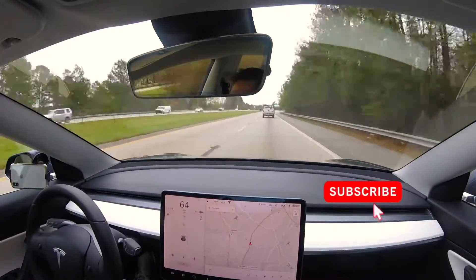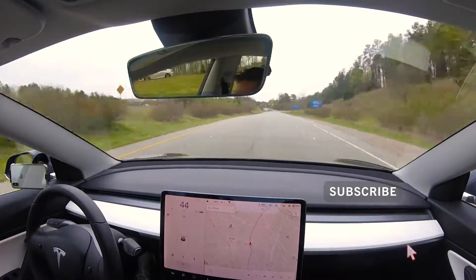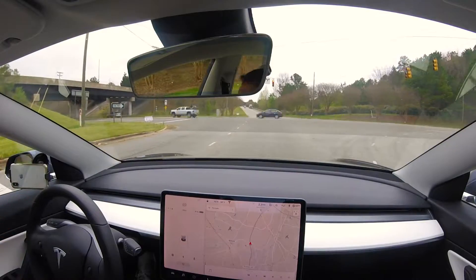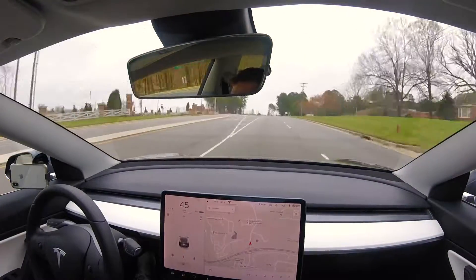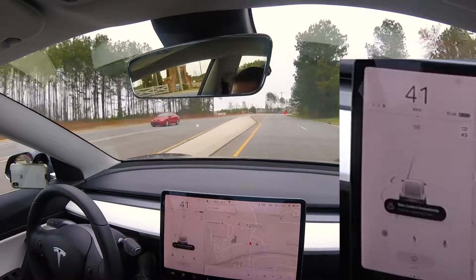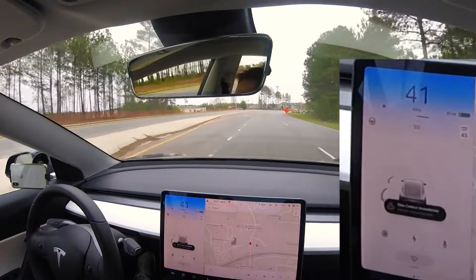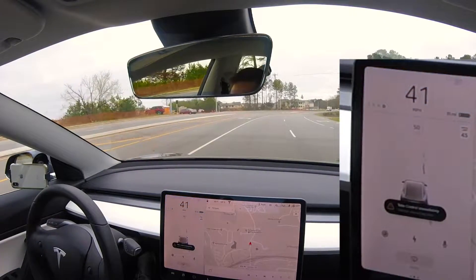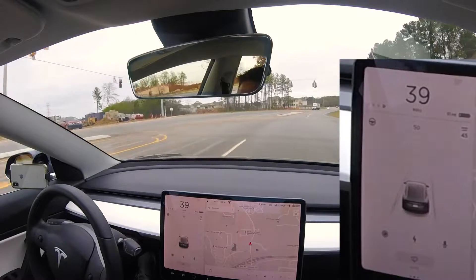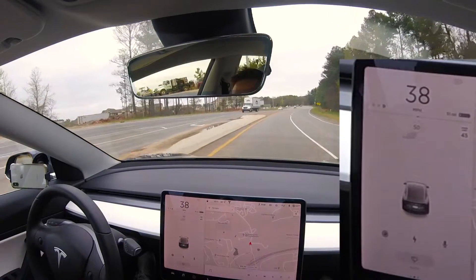We're going to exit this highway here and go onto a smaller side street and again deliberately try to go left and right. See the wheel there turned to the right? And I'm going to go to the right again — it sees that line, it's turning now to the left. So again, this is part of the auto lane departure avoidance system that comes standard with every Tesla.